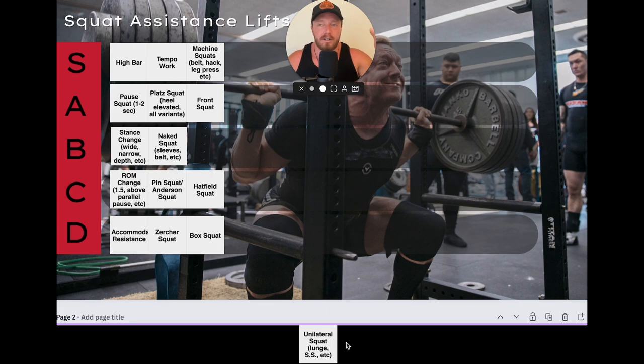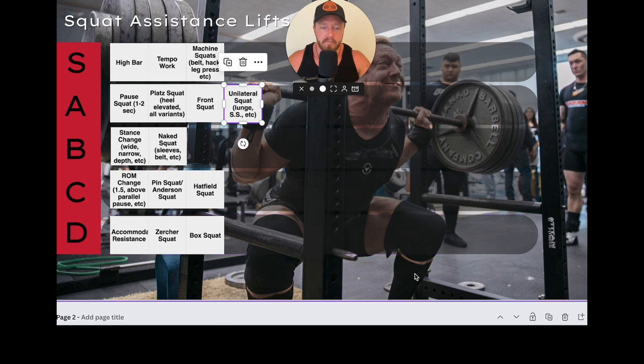One last exercise — technically accessory work, but so important I wanted to include it: unilateral squatting. This means lunges, split squats, Bulgarian split squats, front-foot elevated split squats, Cossack squats — anything unilateral. A tier. These keep you healthy and mobile. Any guy who can't hit depth: Cossack squats, and within weeks they're hitting fluid depth. Tight hip flexors? Split squats clear it up fast. They fix stability issues, improve glute activation, and address hip rotation pain. Unilateral work is so important I couldn't leave it off the list.